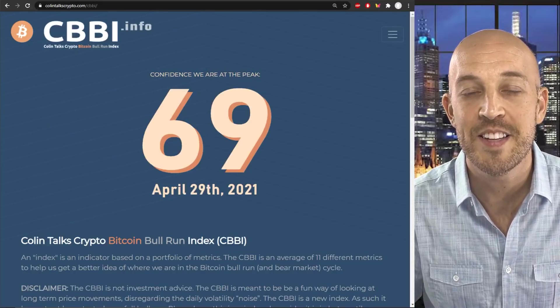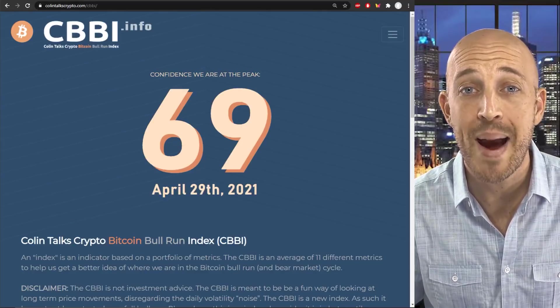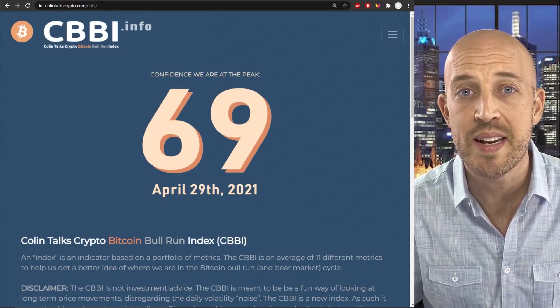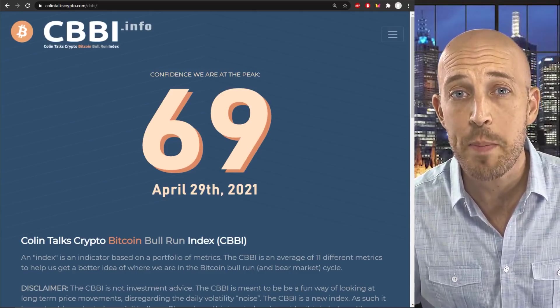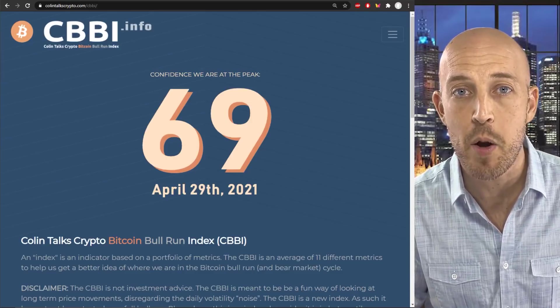Hello guys, my name is Colin and this is Colin Talks Crypto. I am very excited to bring you massive updates and overhauls to the CBBI, the Colin Talks Crypto Bitcoin Bull Run Index, which is basically a tool we can all use to intelligently know when to take profits, when to sell our Bitcoin as we're approaching the peak, and when we can rebuy in at the bear market low.